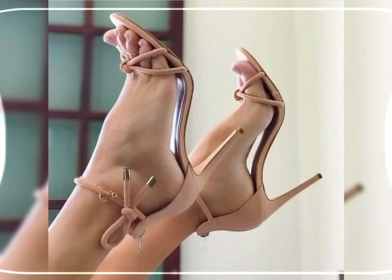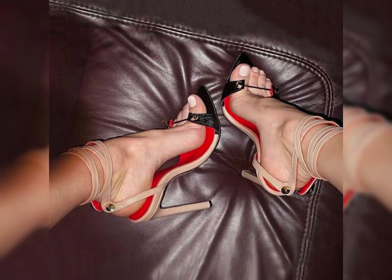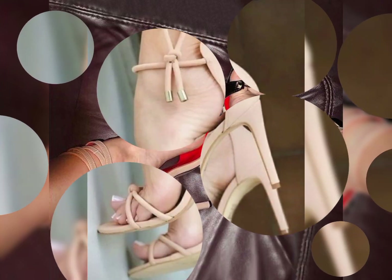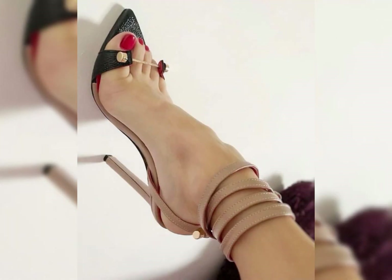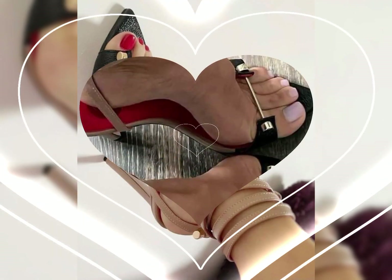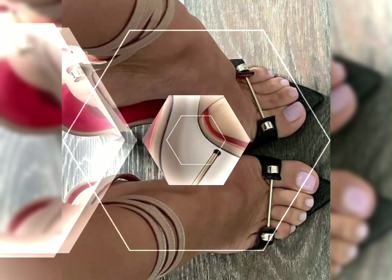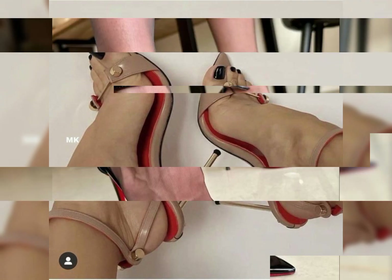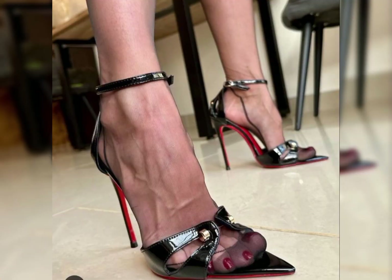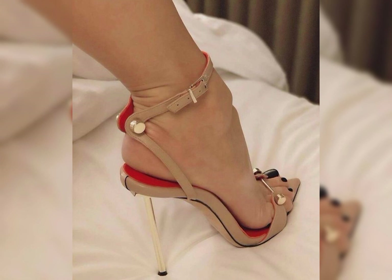All these designs and styles are introduced for yourself — make them the best part of your wardrobe and you will definitely like it. Your outfit will perfectly match with these designs, so guys please give a thumbs up for my video and also share it with your friends and family.